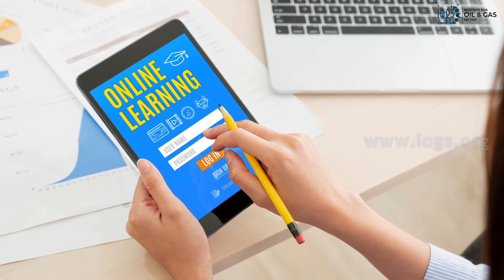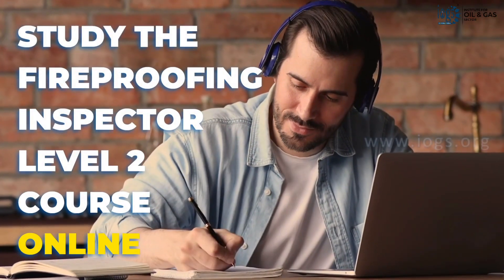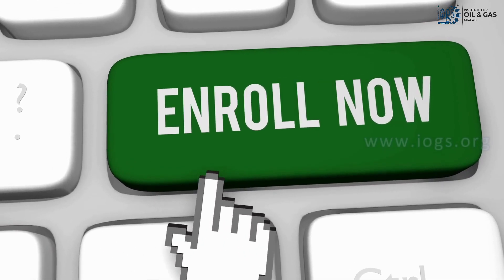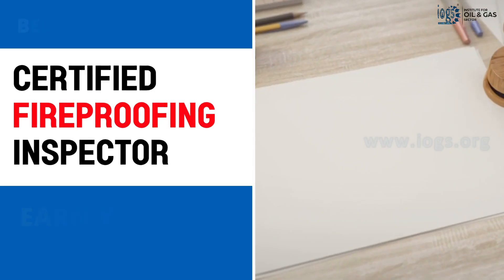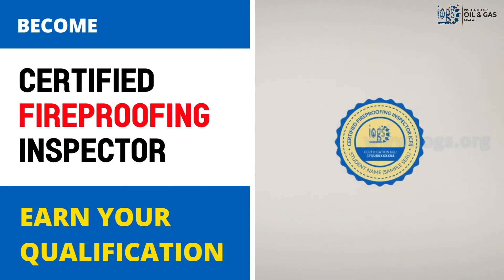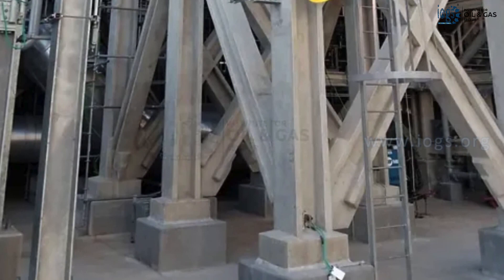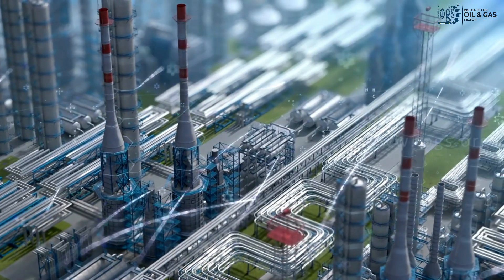The best part is that the course is 100% online, meaning you can learn from anywhere and at your own pace and convenience. So, why wait? Enroll in the course now and study online to earn the Fireproofing Inspector Level 2 qualification from the Institute for Oil and Gas Sector and open the door to a career in the passive fireproofing work field of the oil and gas or petroleum industry.